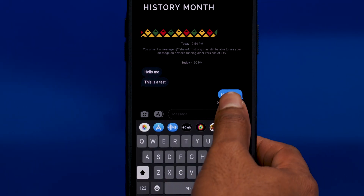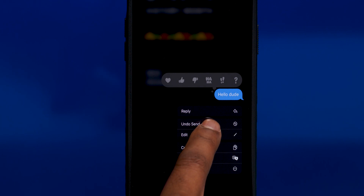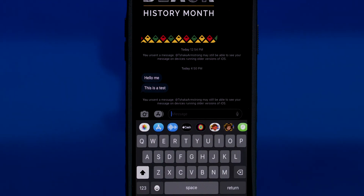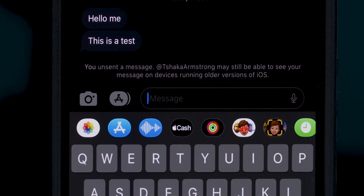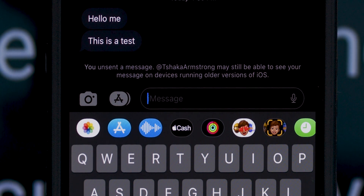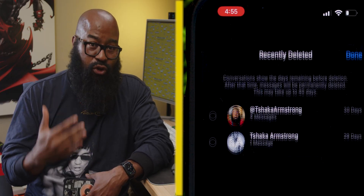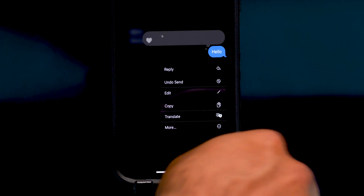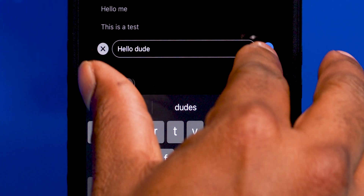For the basics, you'll be able to undo send messages — which is basically unsend messages within a 15-minute window — though you'll get a message telling you that your message may still show up on devices running older versions of iOS. And deleted messages will be able to be recalled for up to 30 days. You can also edit a message after the fact, though that has a time limit on it as well. Twitter, take notes.